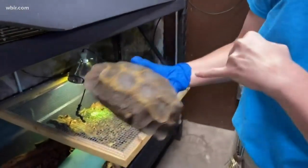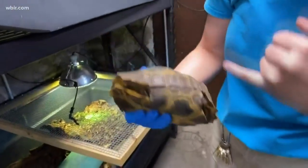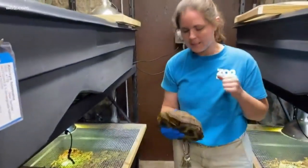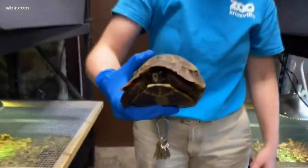The hingeback part is right here — they can actually close that up just like a box turtle can close up the front, they can close up the back. And then they'll protect their heads with their scaly front legs like that. Again, this is one of many daily educational videos you can watch on Zoo Knoxville's Facebook page.